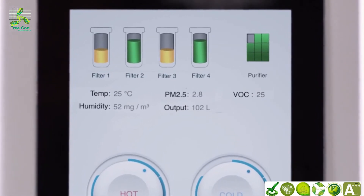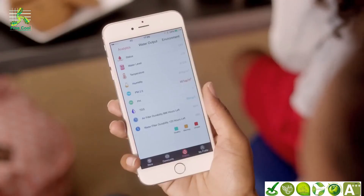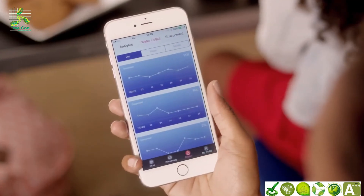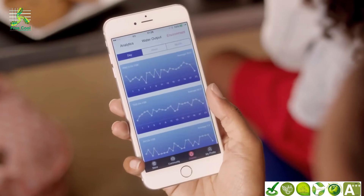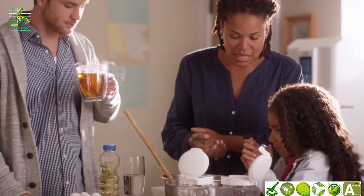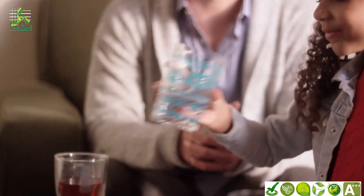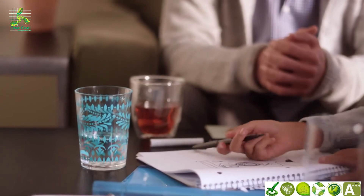In addition, the unit monitors air quality and humidity, and reminds you when to change the filter. All of this information is accessible within the Aquarius app, which tracks your drinking data to inform you and even suggest better drinking habits — whether in the home or office, you can count on fresh water being readily available, independent of precipitation or local water supply.